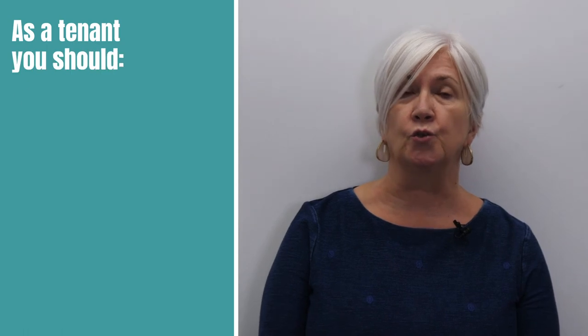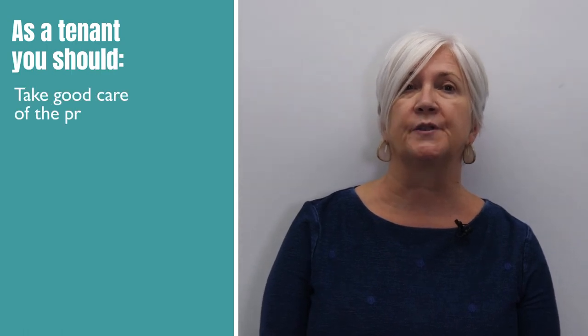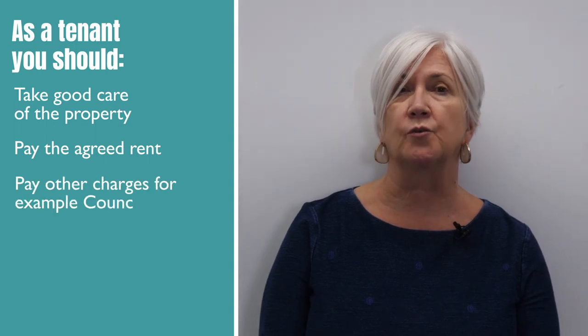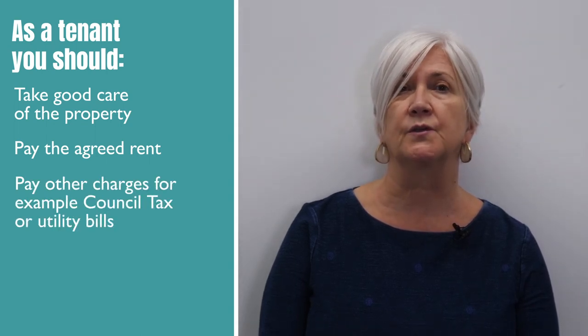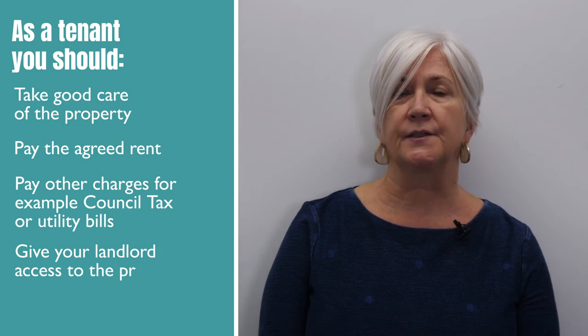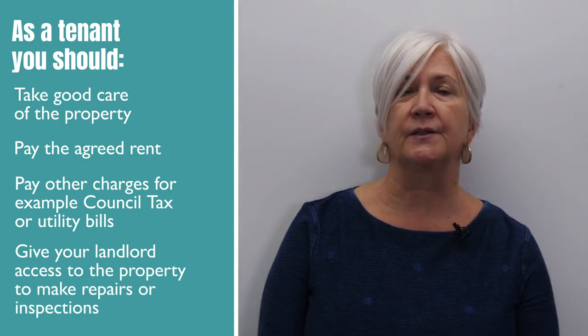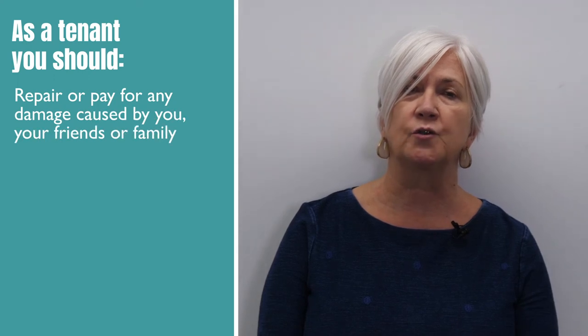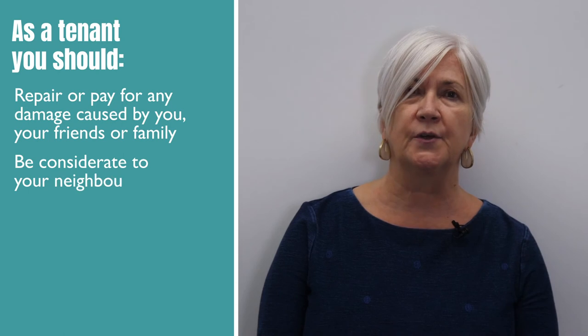As a tenant you should take good care of the property, pay the agreed rent, pay other charges for example council tax or utility bills, give your landlord access to the property to make repairs or inspections, repair or pay for any damage caused by you, your friends or family, be considerate to your neighbours, and regularly test smoke alarms.